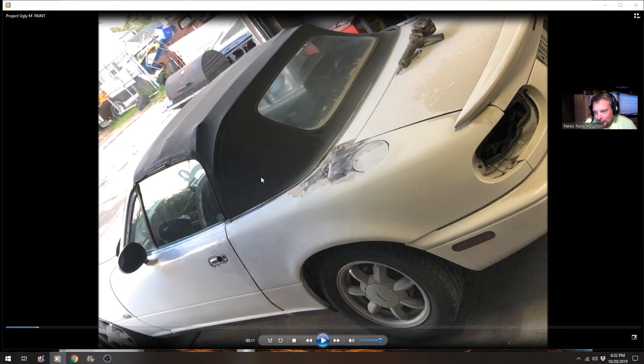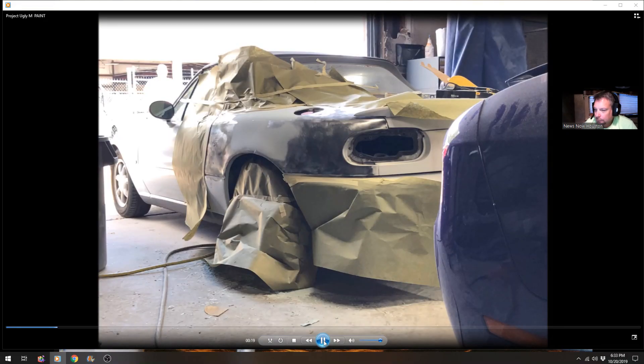It's in usable, serviceable condition. When you're driving around you don't have the top up anyway, so it doesn't really matter — we'll get back to that in just a second. Here you can see that fender when it was stripped down; there was a little bit of body work here, and he gutted that and completely redid it.